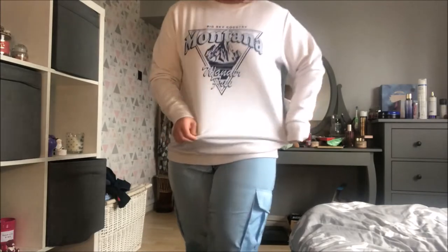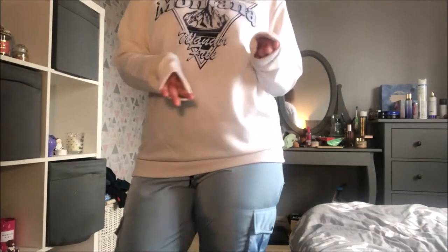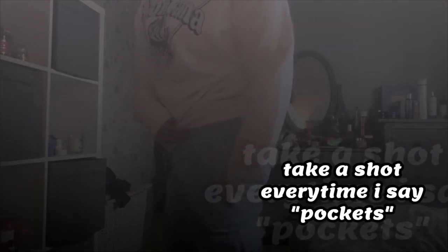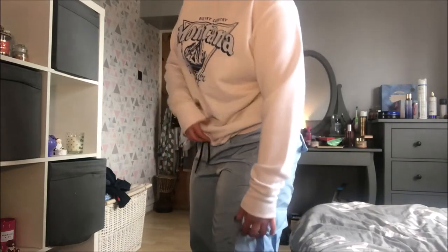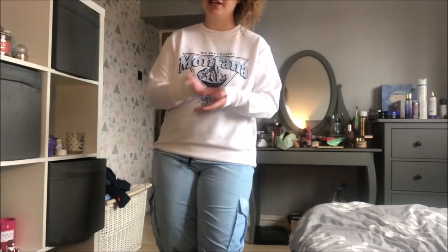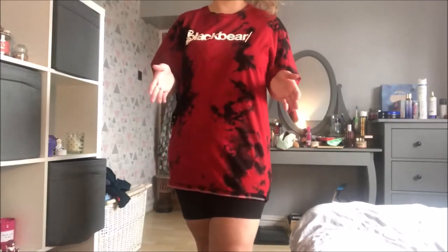Now we're on to outfit number eight. I've got this sweatshirt that says Montana on the front with a cute little design — it's from Nasty Girl, I got it in a size medium. Their sizing runs quite big. These trousers are the same waterproof material as the black checkered ones — they've got pockets on the bum, little front pockets, a drawstring you can tighten, and buttoned pockets down the legs. They're so cute and they match so nicely with the top because of the light blue colour — colour coordination at its finest.